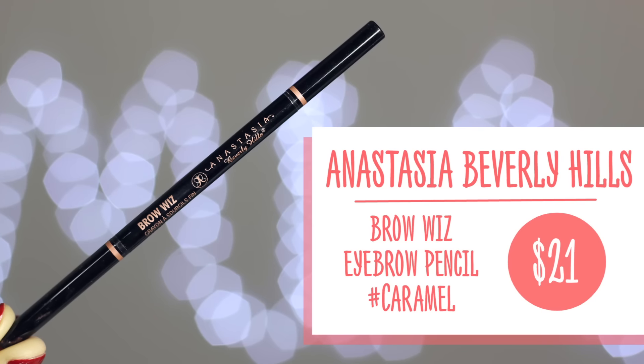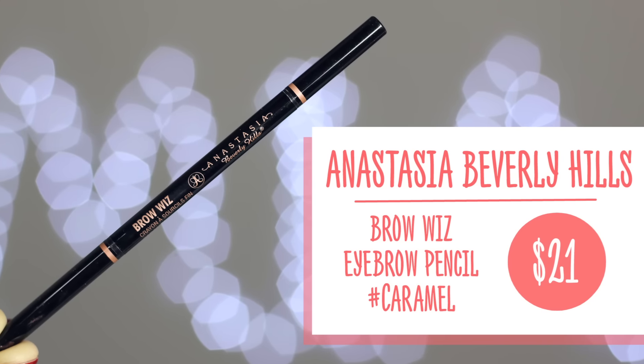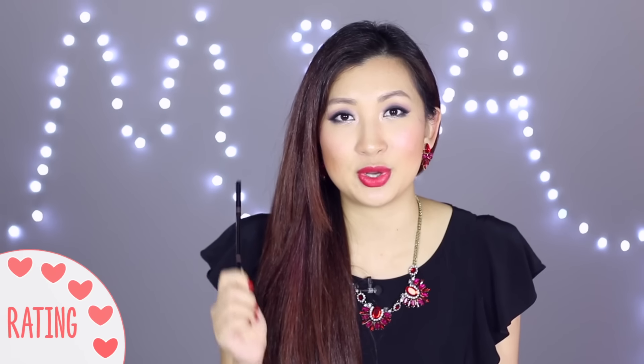I also finished another Anastasia Brow Wiz, this time in the color Caramel. The reason I tried Caramel is because I watch Holly Annarie and she apparently swears by it - she's been going through one a month. I decided to give Caramel a try and I feel like it's quite versatile in terms of hair color, so whether you have dyed hair or not it can actually pull it off. This is just a color review as opposed to a product review because I've reviewed the Brow Wiz before and I really like it.